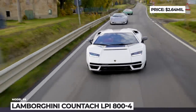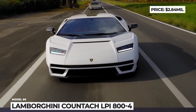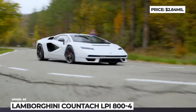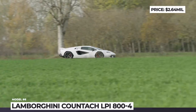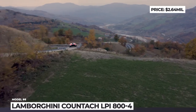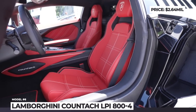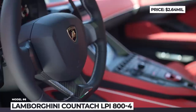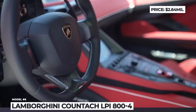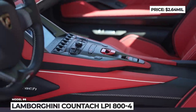The rear flaunts four exhaust pipes and triple-element taillights. Mechanically, the car is closely related to the 2019 Sián FKP 37. It gets the same underpinnings with a rear mid-engine layout and a mild hybrid drivetrain featuring supercapacitors. The latter consists of a 6.5-liter naturally aspirated V12 assisted by a 48-volt electric motor sandwiched into the 7-speed automated manual gearbox. The system produces 814 hp and a 221 mph top speed, while the supercapacitors store energy gathered through regenerative braking for ultra-fast acceleration.